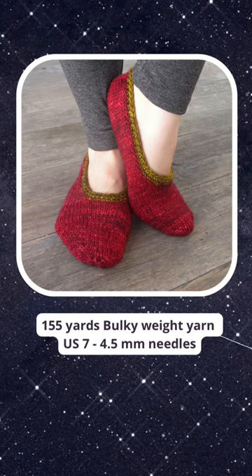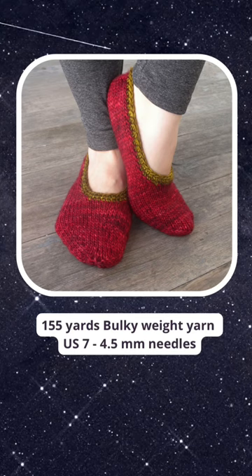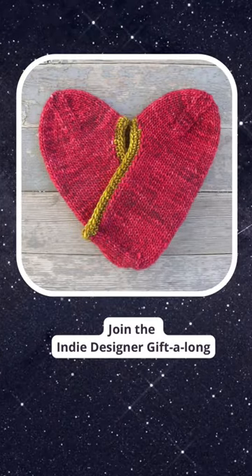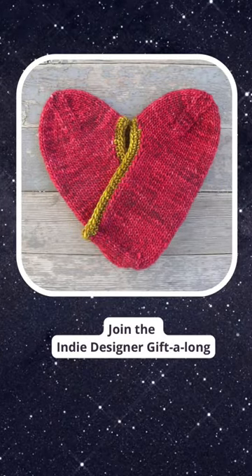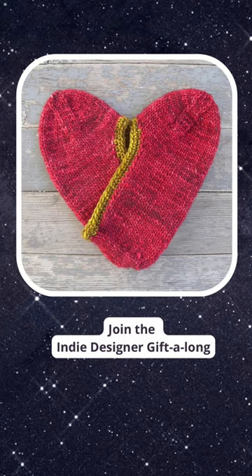The large takes 155 yards of bulky weight yarn on U.S. size 7 or 4.5 millimeter needles. It's going to knit up super fast and you can enter them in the Indie Designer Gift Along. More info in the description.